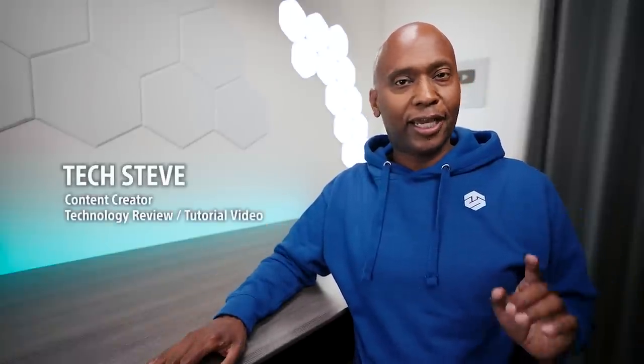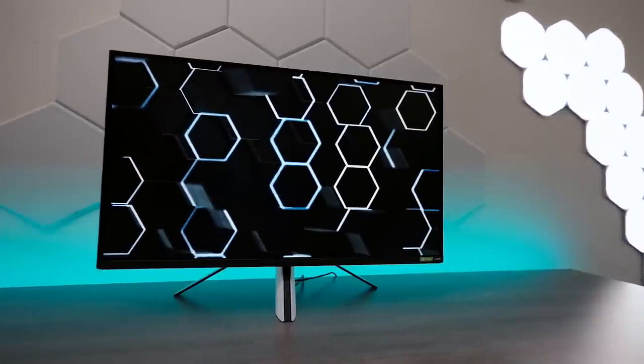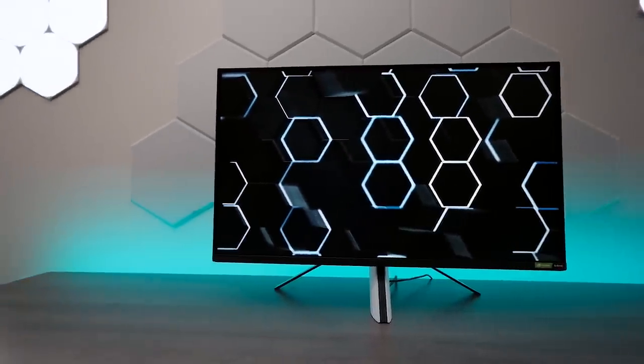Hello everyone, I'm Tech Steve and I'm an online content creator focused on technology and new gadgets that hit the market. Sony sent me over a presentation with their new monitors and headsets and I want to share that video with you, but before we get started, let's look at the product, starting off with the monitor.